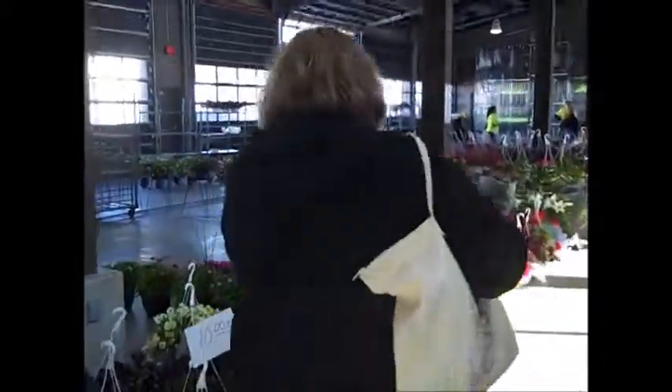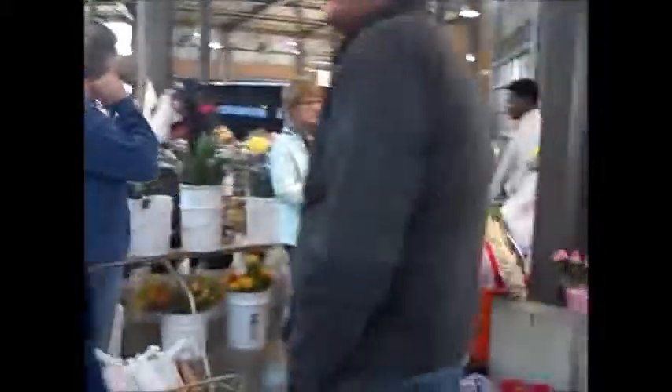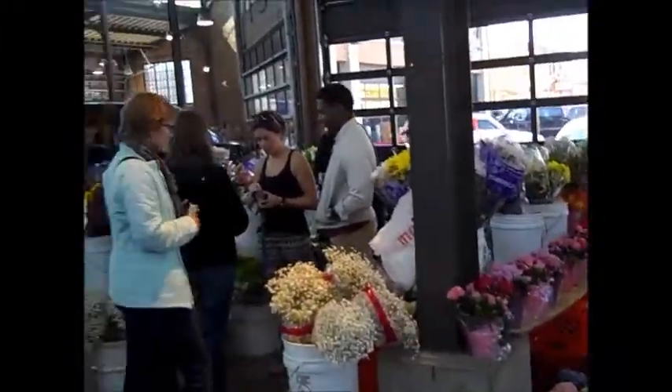It smells so wonderful. Flowers and shoes. We're back in the Easter Market again — just a flurry of activity. Look at all the flowers.